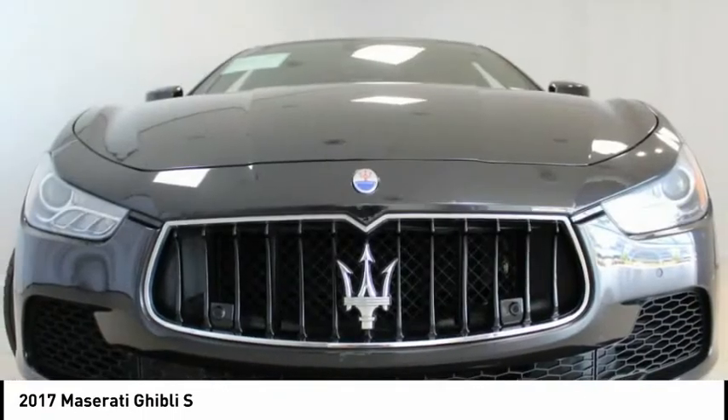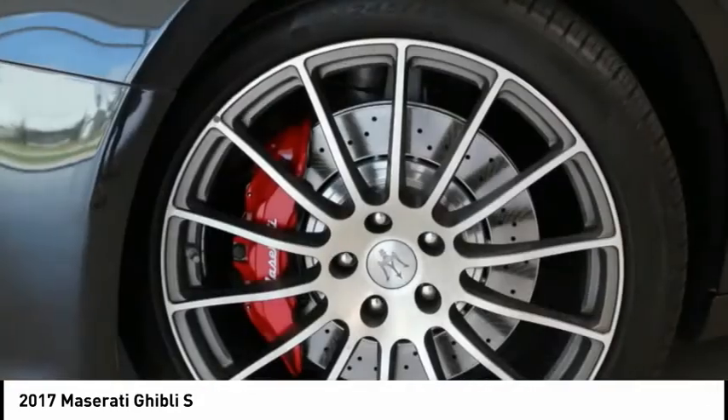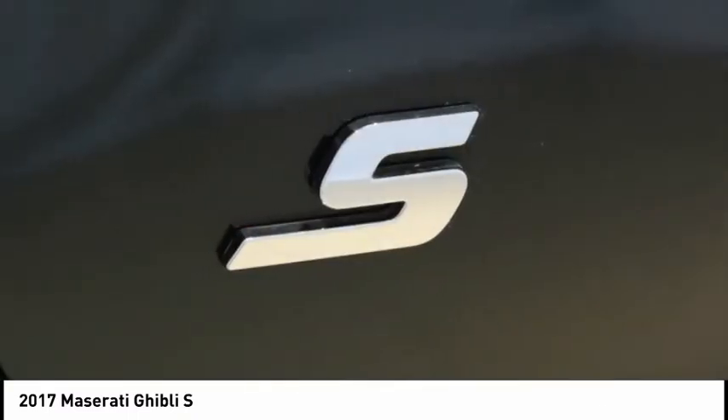Sport package light, sport steering wheel, sport suspension, and 20 GTS forged anthracite finish wheels. Officine Maserati Certified Pre-Owned details.